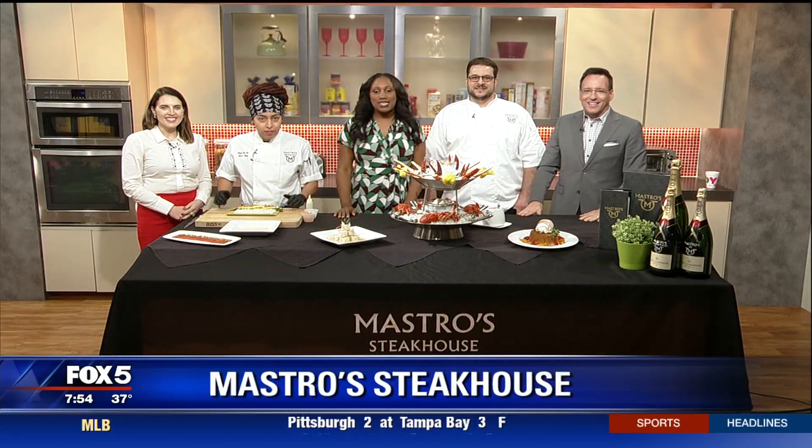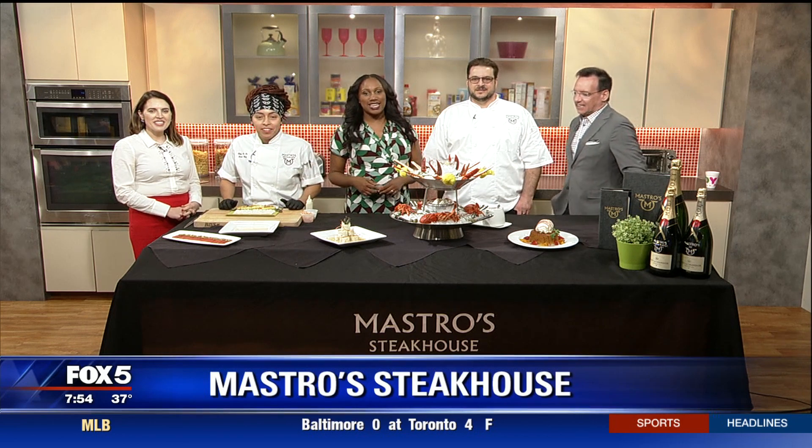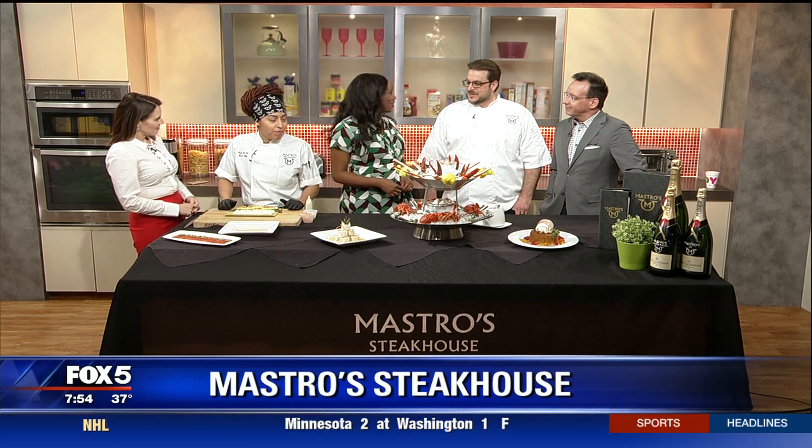Coming up on Fox 5 Morning, we're heading into the kitchen — you can get some ideas on what to cook for dinner tonight. Welcome back, it's never too early for steak or seafood. Joining us now in the Fox 5 kitchen is Scott Nealon, executive chef of Mastro Steakhouse, and Noemi Merlos, his sous chef. Welcome!